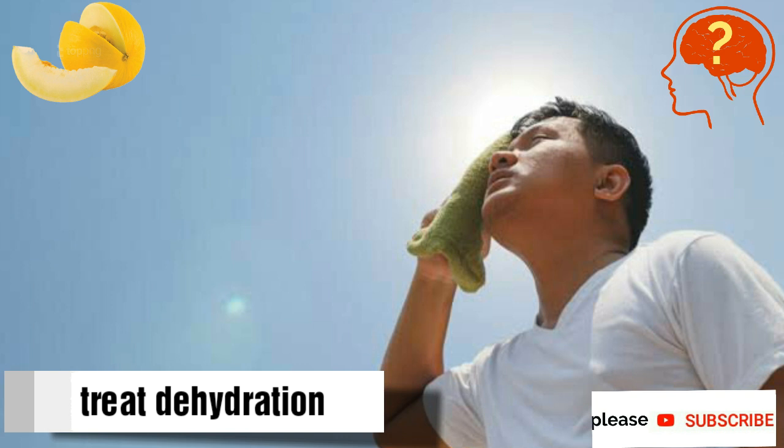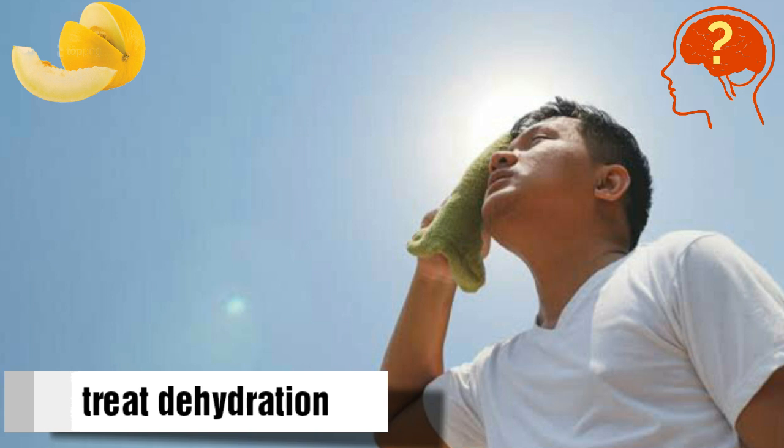Melon helps to treat dehydration, which is actually the deficiency of water and salts, and it is excellent for patients of heat stroke. It is a great food on a hot summer day.